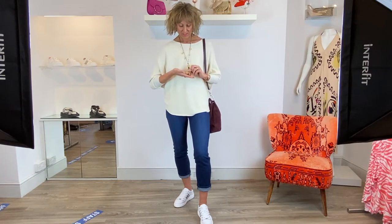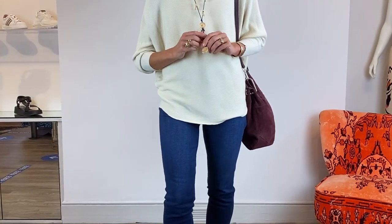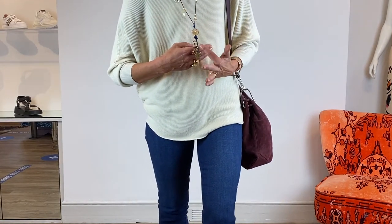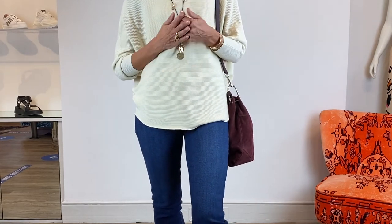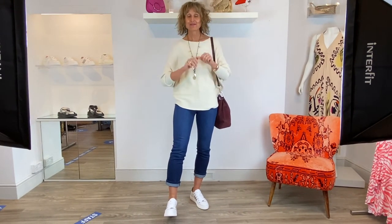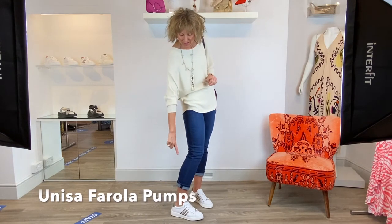There's a lot going on here with dingly dangly bits so I'll just come closer to camera. You can see all of these little details, and you can casual this down as I have or you can liven it up. We spoke last week about the Unisa trainers that we've got coming in - they should be mid-air now so they'll be arriving this week. I've got the Ferulas on with the nice little side stripe.